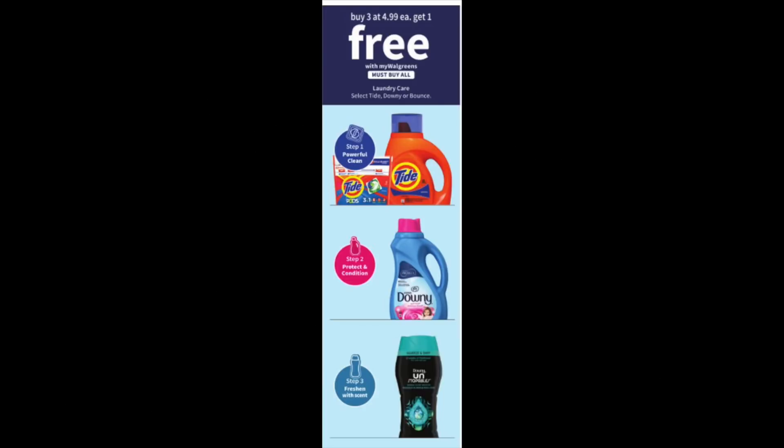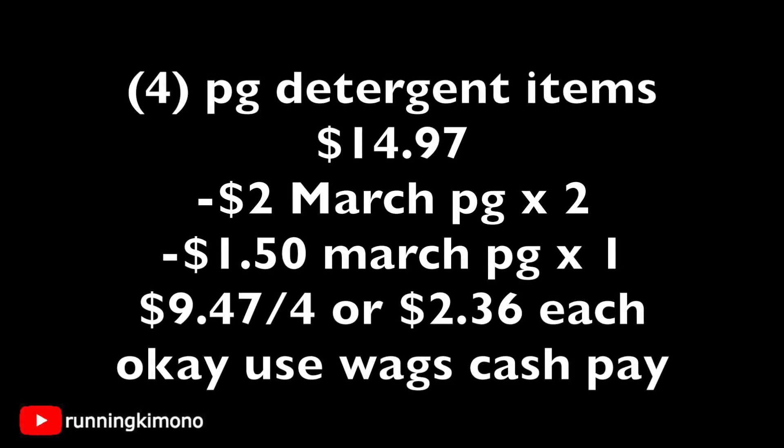The next deal is buy three get one free on these Tide and Downy products — you can mix and match. Grab one pod, one liquid, one Downy, and a fourth item of your choice — you're paying for three, so that's $14.97. In the March P&G insert, there are $2 coupons for the detergent and pods, and a $1.50 coupon for the Downy — you're left paying $9.47 for the four items, working out to $2.36 each. Use your Walgreens cash to pay down the balance if you wish.